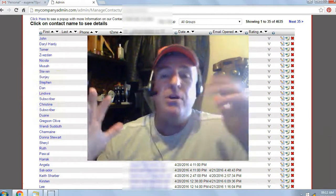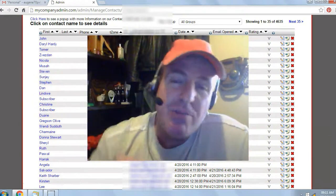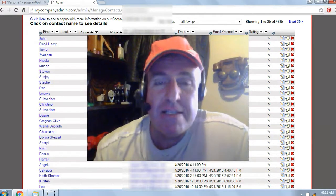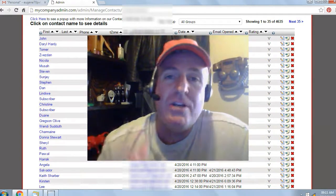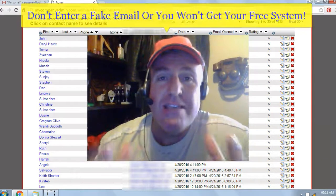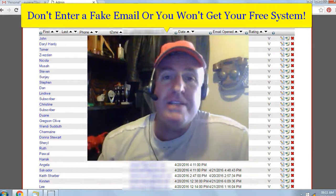It's 100% free, no money out of pocket. All you have to do is click on the button below this video, or enter your name and email below the video and click 'Get My System.' The system will automatically generate your login details which will be sent to the email you entered. So don't enter a fake email or you won't get your free system.